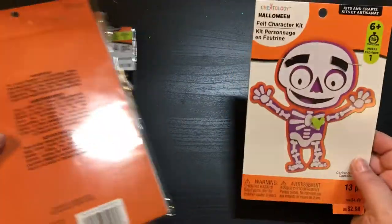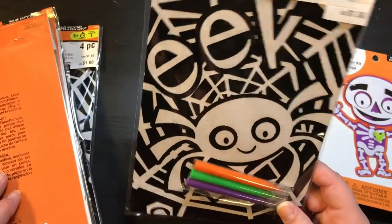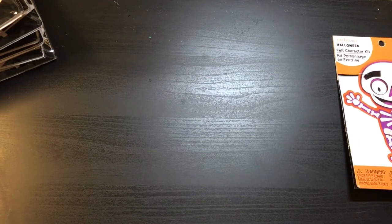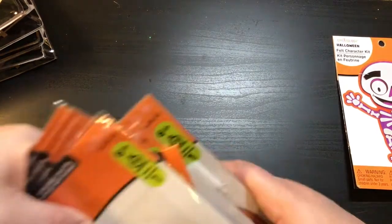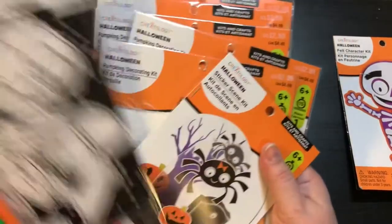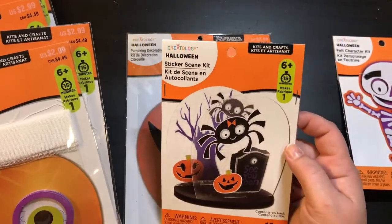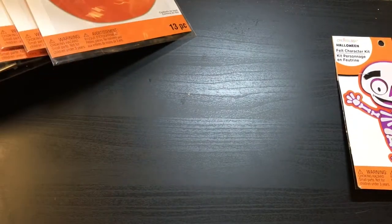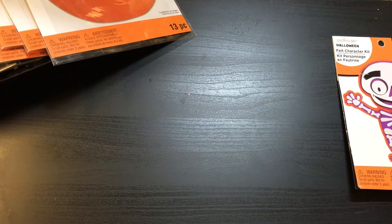Of these kid crafts, there's a skeleton, some velvet posters, another velvet poster — quite a bit of those. We have a pumpkin decorating kit, another velvet poster, a sticker scene set that looks kind of cool, and more pumpkin decorating kits. Lots of those. Looks like everything in here is Halloween related, which isn't too bad.